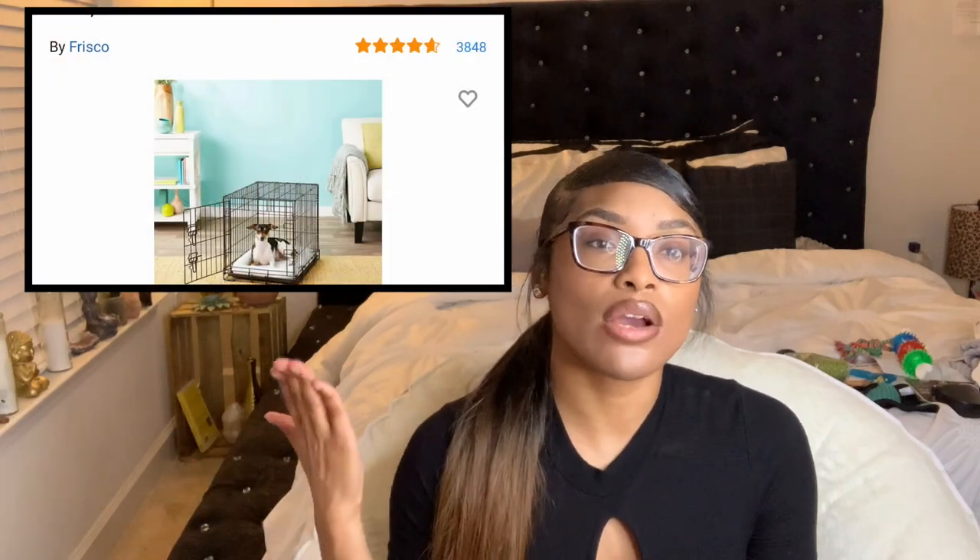I don't even remember exactly what I ordered, but I want to let you guys know that I did get him a dog crate from Chewy — it is a 24-inch Frisco dog crate. I'll insert a picture of what it looks like when it's set up. Here is the box from Chewy. I'm going to start with the clothes that I bought from Chewy.